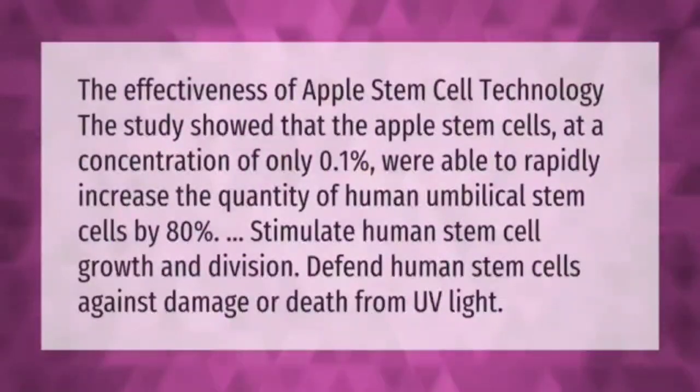Regarding the effectiveness of apple stem cell technology: a study showed that apple stem cells at a concentration of only 0.1 percent were able to rapidly increase the quantity of human umbilical stem cells by 80 percent, stimulate human stem cell growth and division, and defend human stem cells against damage or death from UV light.